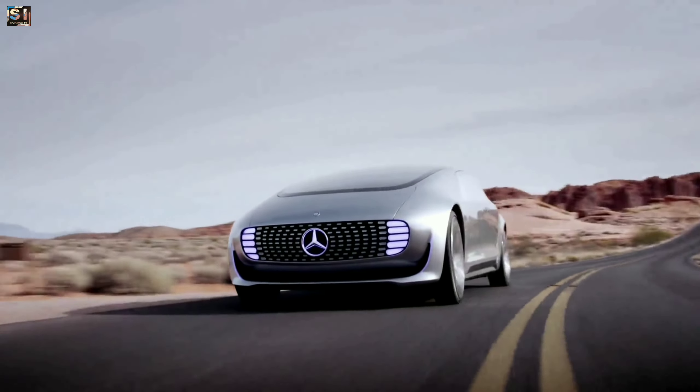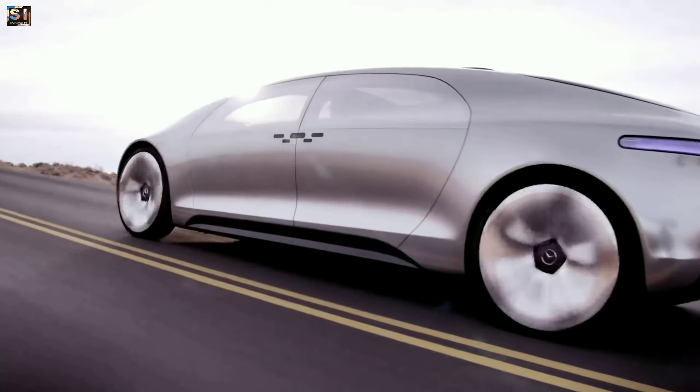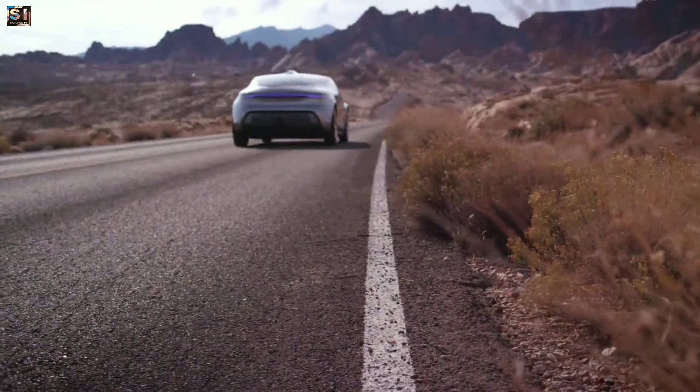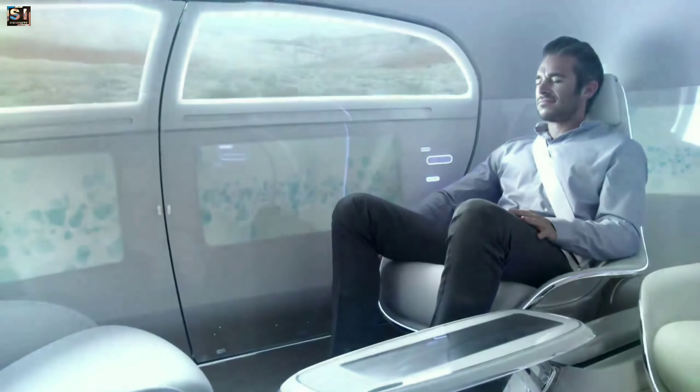It is designed to be one of the safest cars on the road. Overall, the Mercedes-Benz F015 is a concept car that showcases Mercedes-Benz's vision for the future of sustainable and autonomous driving.